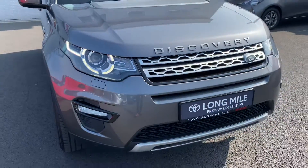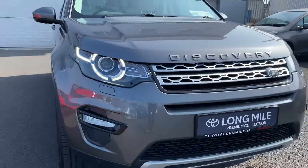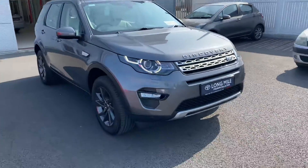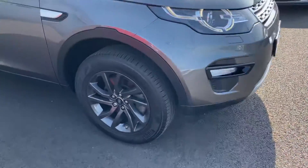It features LED daytime running lights and Xenon low beams with headlight washers, LED fog lights with front parking sensors, and 20-inch black multi-spoke alloy wheels.